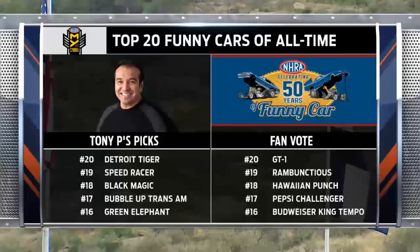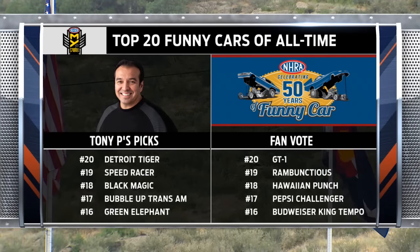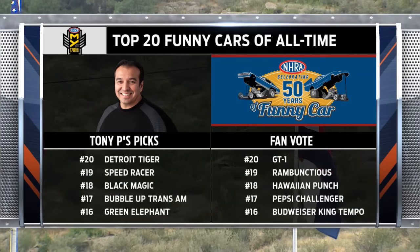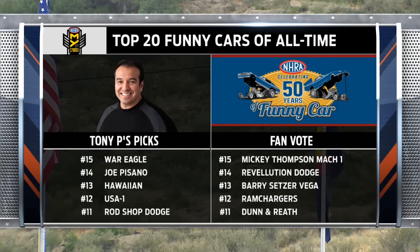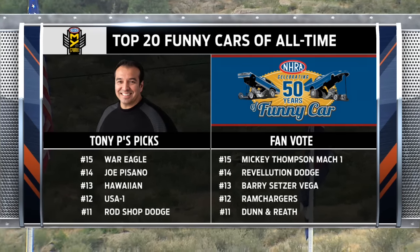He beat the very Setzer car that came in number 13 on the fan vote — that's Pat Foster driving. Let's compare and contrast side by side. Tony, when you see numbers 20 down through 11 for both you and the fans, what comes to mind? Well Dave, when a guy like me sees this list, I have dreams of this being a funny car field today. Can't argue — some great picks. Can't wait to see what happens when number 10 gets revealed next week when we head out to Sonoma, California.